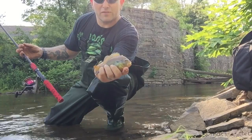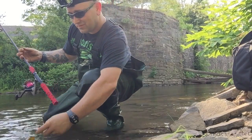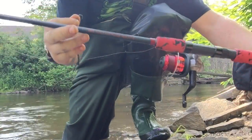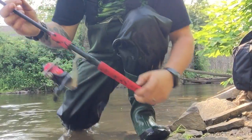It's a little green sunfish from the river - pretty cool - back he goes. Pretty ironic that I caught him on my River Monster pole. Thanks, Jeremy Wade.